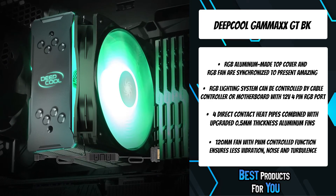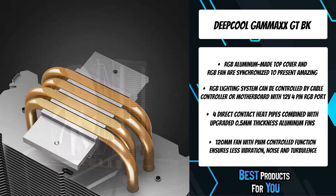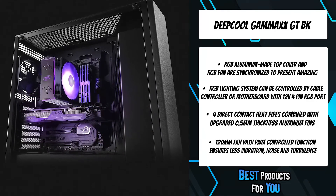It is also equipped with a PWM-controlled function and delivers a maximum of 70 CFM volume airflow with low noise and turbulence, becoming an excellent CPU cooling solution that provides minimum thermal resistance, excellent ease of use, and outstanding reliability.